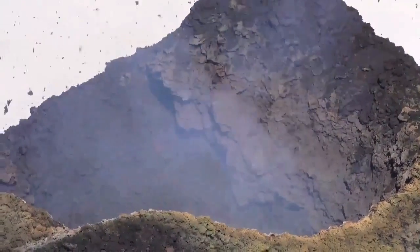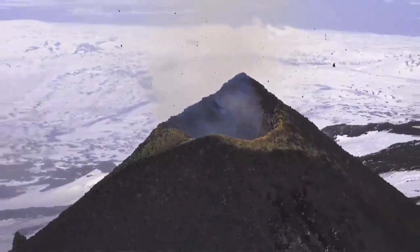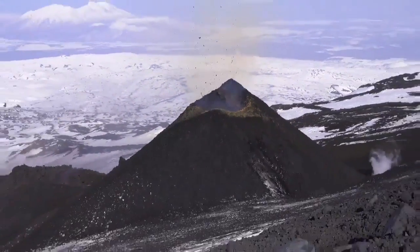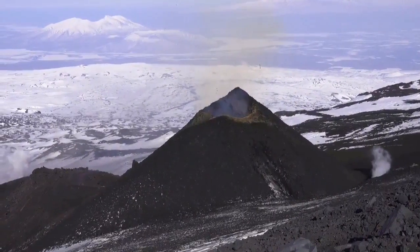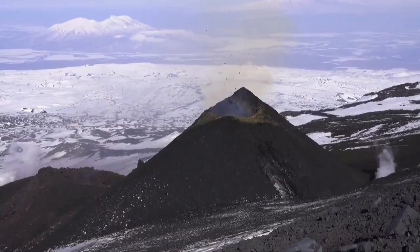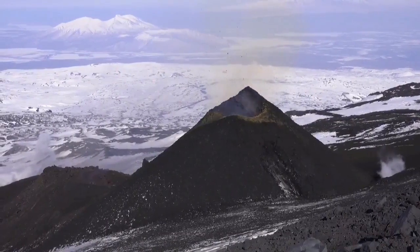The spatter cone is very interesting and it has also been visited. Russian scientists actually go there regularly to monitor this spatter cone and the main crater. For mountaineers, it is a challenge — this is the largest active volcano in Eurasia.